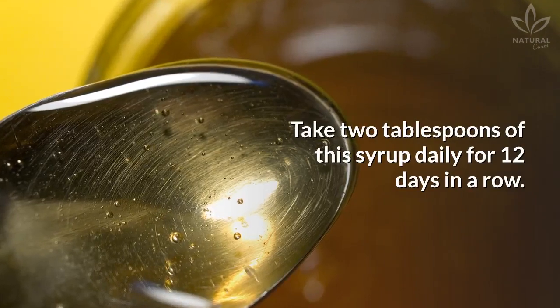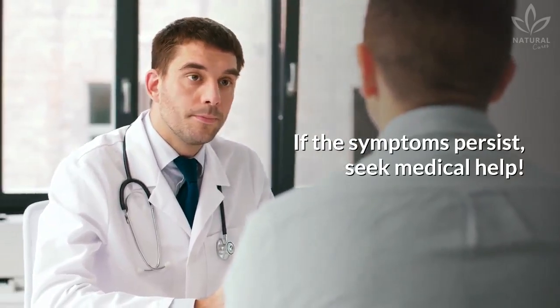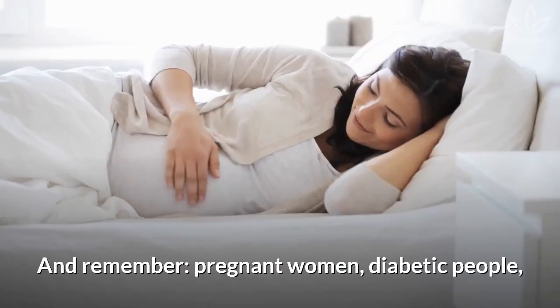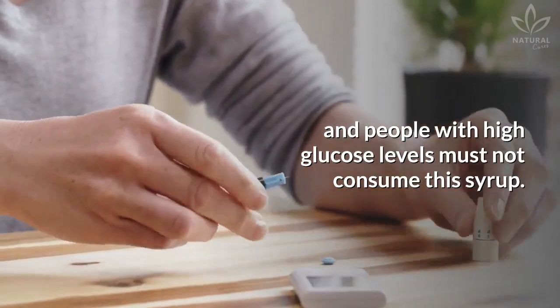Take two tablespoons of this syrup daily for 12 days in a row. If the symptoms persist, seek medical help. And remember, pregnant women, diabetic people, and people with high glucose levels must not consume this syrup.